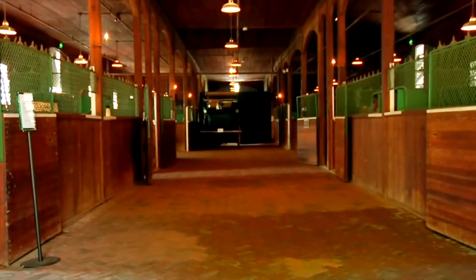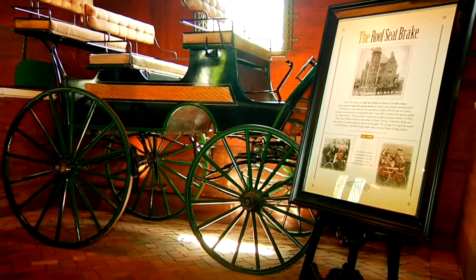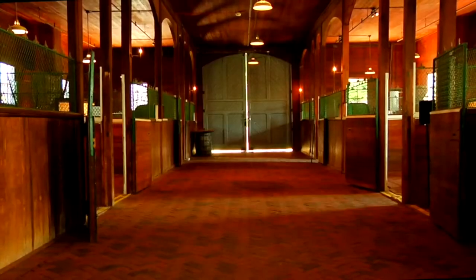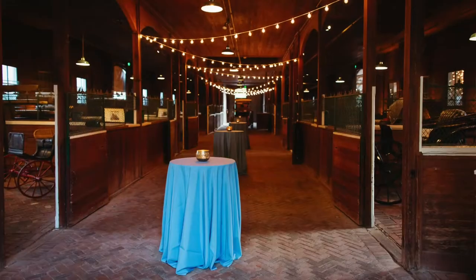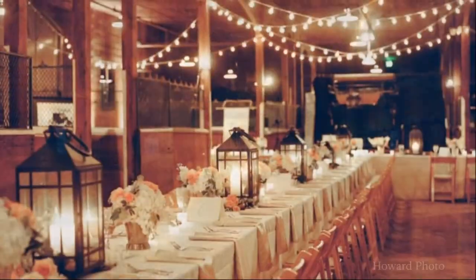Moving on into the stable hall, this area can be used as an extension of the cocktail space where guests will be able to view carriages on display and learn about Bellmead's heritage. This space has also been used for reception dinners and indoor wedding ceremonies.